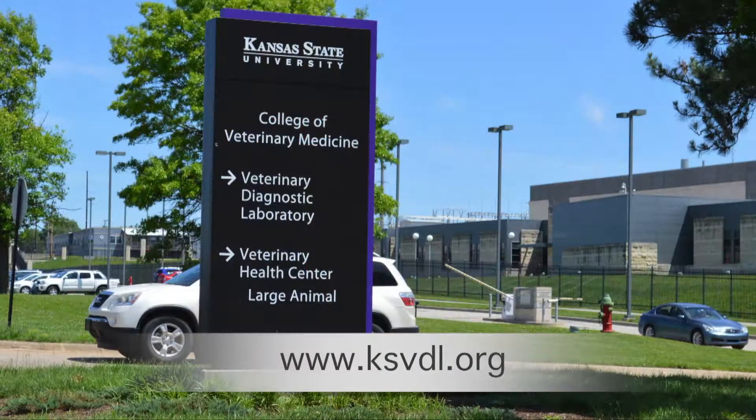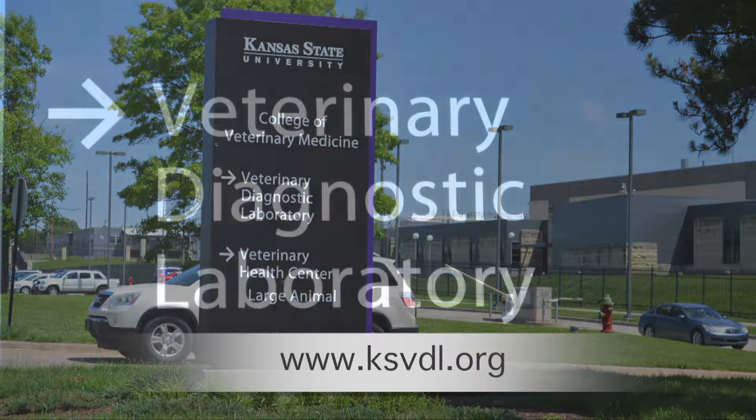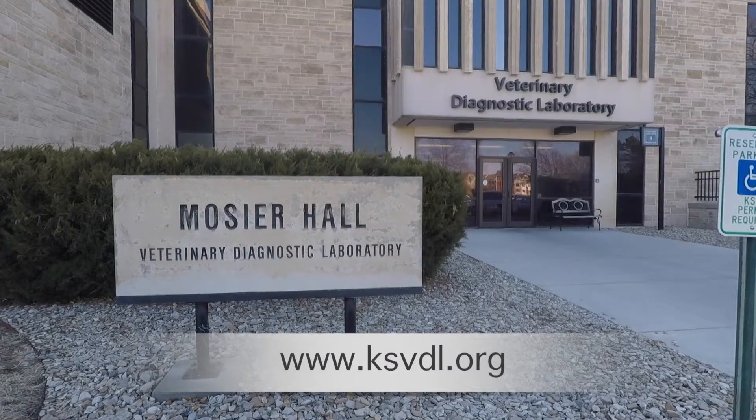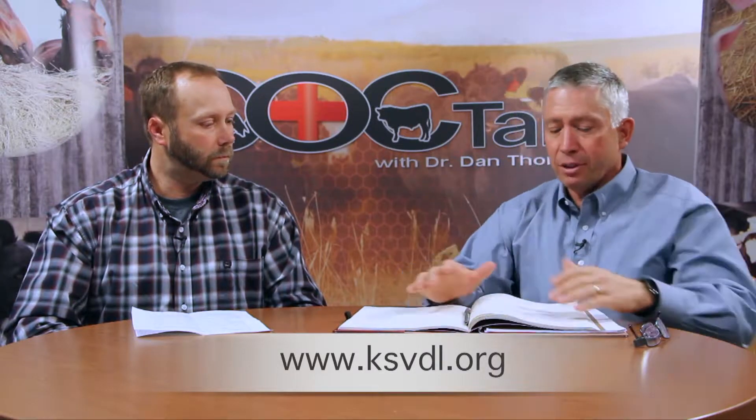Hey folks, welcome back to DocTalk. Dr. Dan Thompson here with Dr. Brian Lubbers, who's a clinical associate professor and head of our bacteriology section here at the Veterinary Diagnostic Lab at Kansas State University — seeing tons of cases. We have the website below where you can contact the Veterinary Diagnostic Lab and submit samples here to Kansas State. Brian, talk me through now — how do I come up with a question? I've got a dead cow and I want to know what happened. How do I, as a producer or veterinarian, start to build my decision tree?